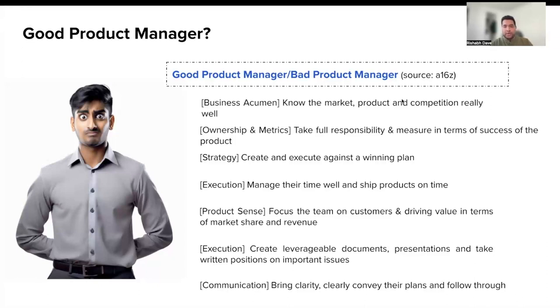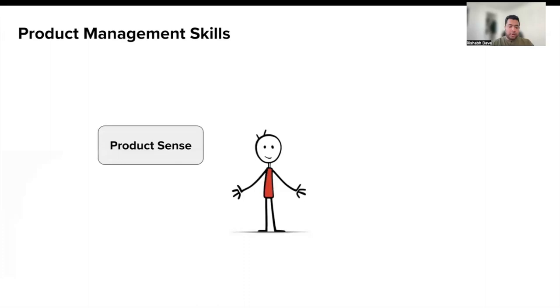I resonate a lot with these traits, and let's translate them into PM skills that a PM needs to develop in order to be successful. The first one being product sense — the ability to navigate an ambiguous space through the lens of the user and solve their pain points. The next is execution: the ability of the PM to collaborate, communicate, and get things done — essentially the ability to ship products.